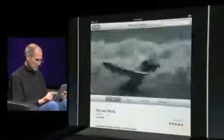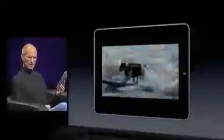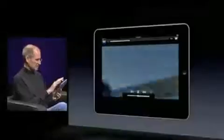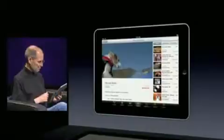I can even go full screen here. Go into landscape — look at that. That's off of YouTube. Isn't that incredible? So that's YouTube, and here are related clips and more from that person.